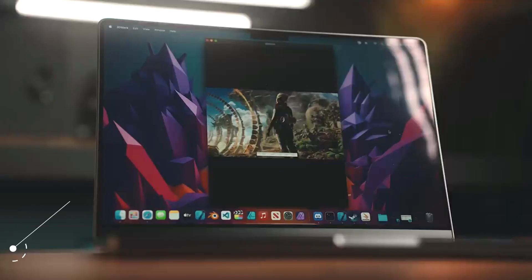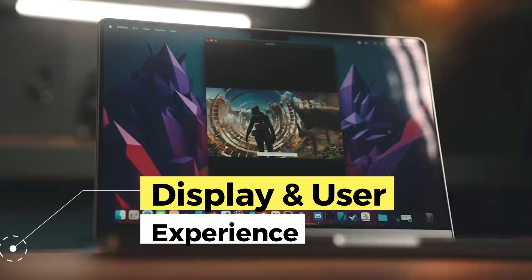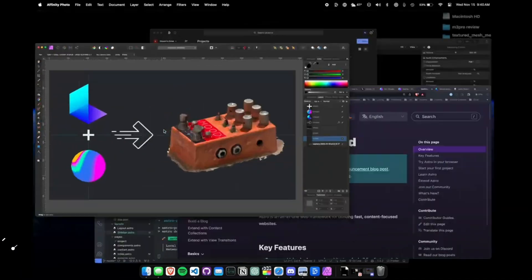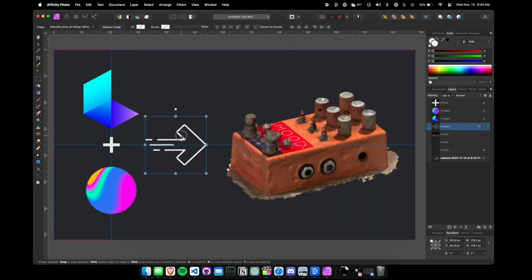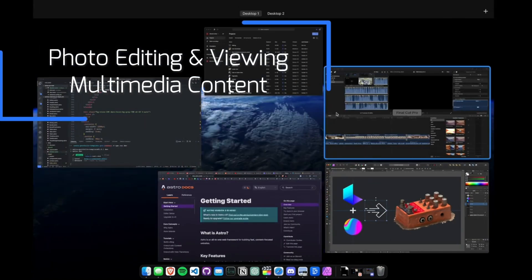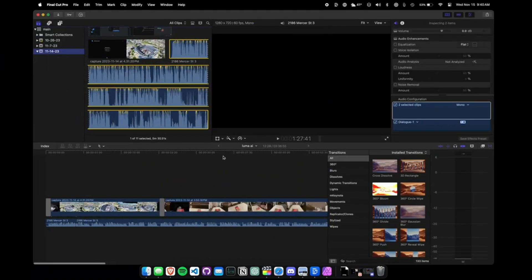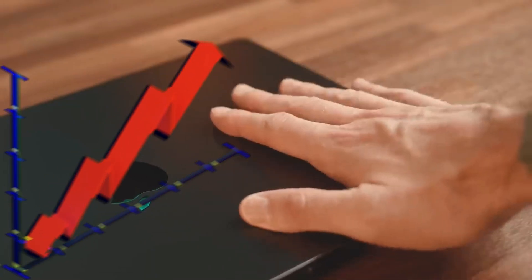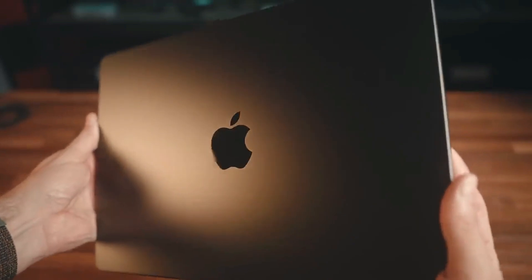The MacBook M3 Pro's Retina display is another of its highlights. With impressive resolution and vibrant colors, it provides exceptional visual quality for tasks such as photo editing and viewing multimedia content. The backlit keyboard and precision touch trackpad offer a comfortable and efficient user experience, improving productivity and comfort during daily use.